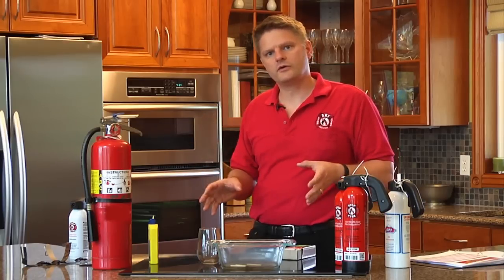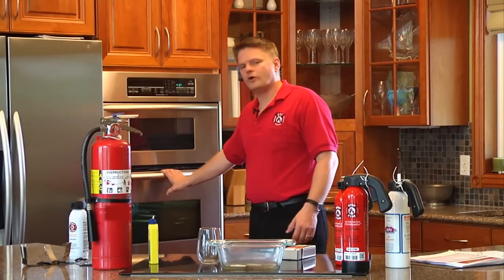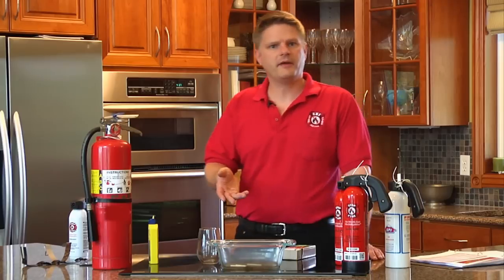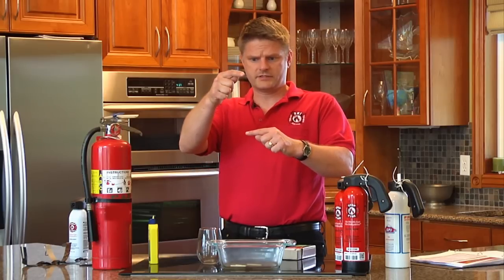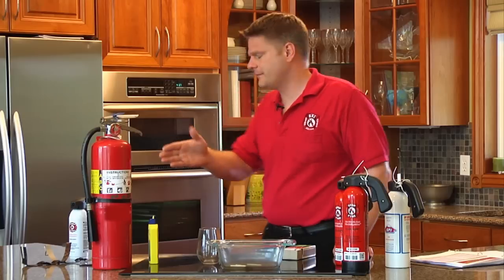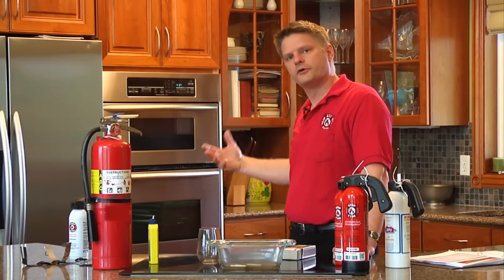A perfect example from my own kitchen: I had a fire in my stove when it was in cleaning mode. I had a cast iron pan in there and it had started on fire — the flames were about a foot high. Obviously I knew I had a problem. If I had dry chemical at the time, I would have had to break the glass to spray the dry chemical in there to put it out.